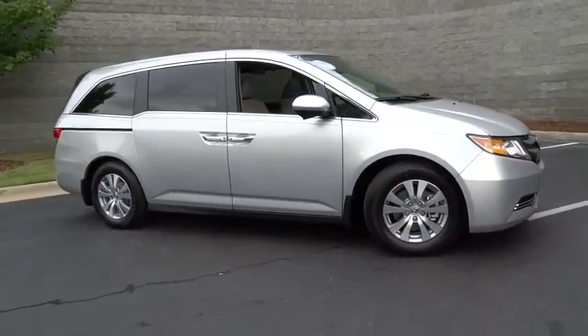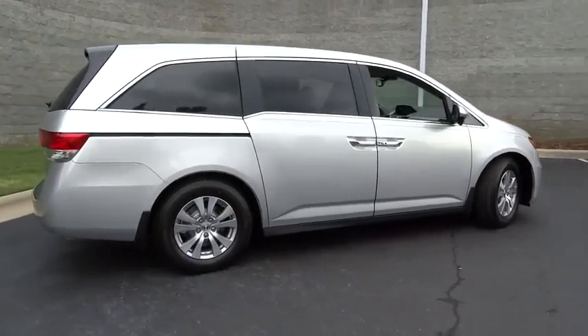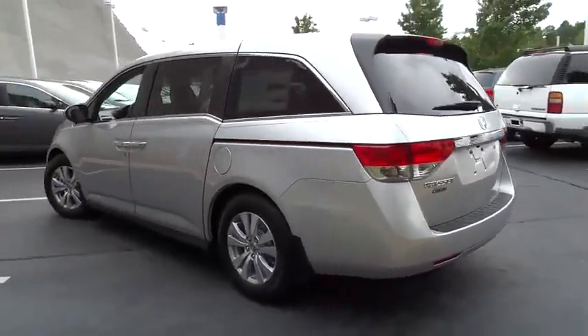The 2015 Odyssey. The Honda Odyssey is a showcase of distinguished style, captivating technology, and advanced safety features — a must for all families. And is priced below $40,000.